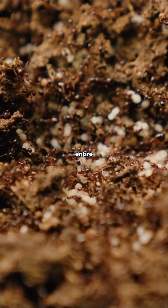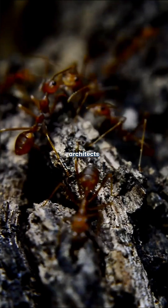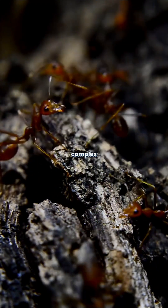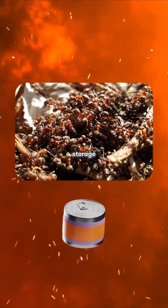Beneath your feet right now, there might be an entire underground city built by ants. These tiny architects construct some of nature's most complex structures, with specialized rooms for everything from nurseries to food storage.